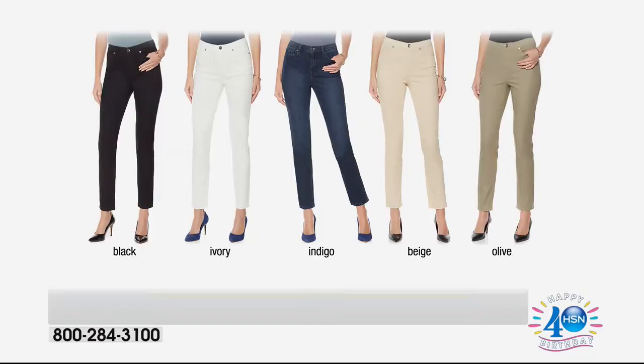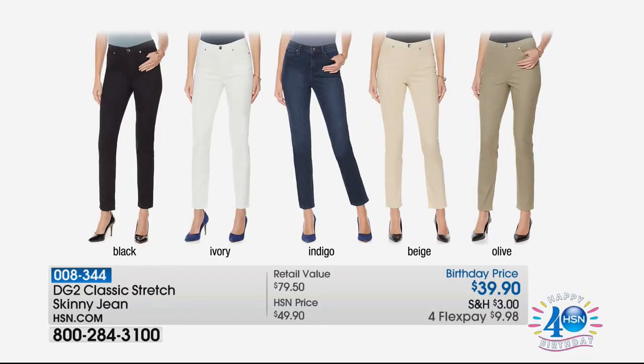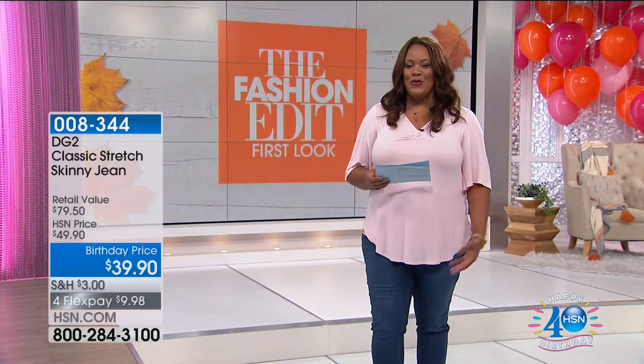Jeans coming up. The jean queen herself is keeping it classic with the classic stretch skinny jean. Aren't these hot? Coming in black or indigo, and so many different colors — ivory and olive. I love them all. Coming in average, petite, and tall, so you are in luck whether you're vertically challenged or too tall Jones like myself. A great price — $39 for that jean.